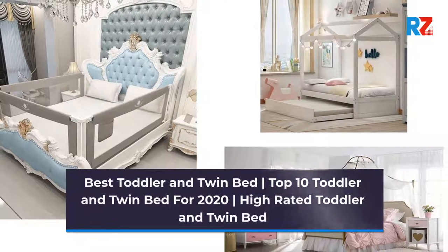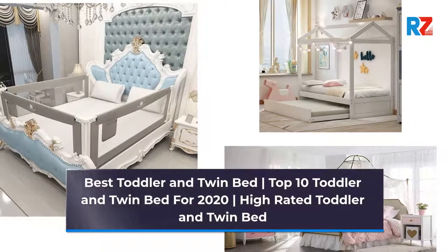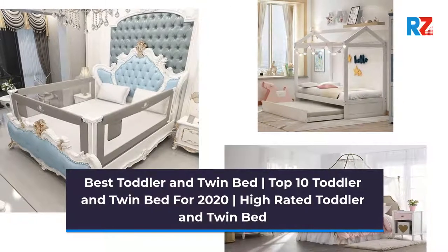Best Toddler and Twin Bed. Top 10 Toddler and Twin Bed for 2020. High-Rated Toddler and Twin Bed.